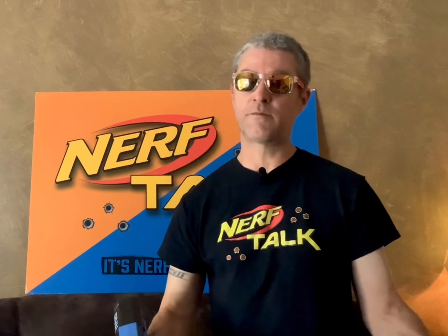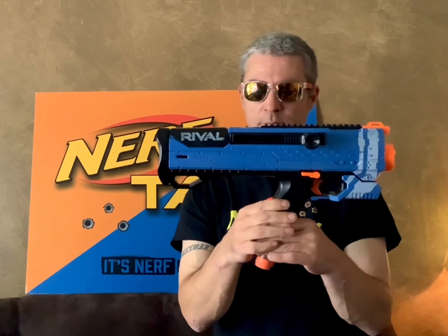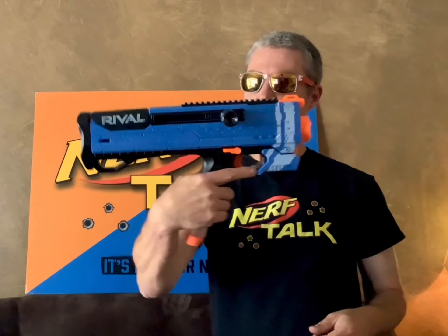Now this next one I'm calling a thrifting treasure because of what it is and for the price I paid. For $2.99 I picked up a Rival Helios with the mag and a few rounds inside it. This one was kind of buried underneath a whole bunch of other toys. The thing I saw was the mag sticking out and I was like, that looks like a Rival mag — and when I pulled it out, out came the Helios. $2.99 for a working Helios. Not a bad deal.